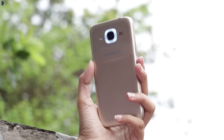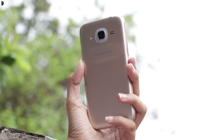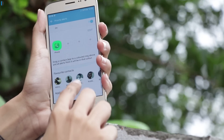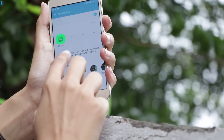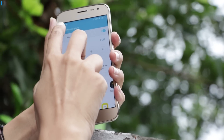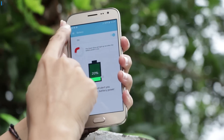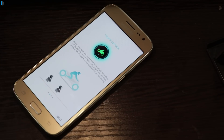Third feature, which we find very unique to the J2 and J2 Pro, is the Smart Glow feature. Smart Glow is a special hardware ring which glows up in multiple colors to give you different kinds of notifications. We have done a separate detailed video about Smart Glow — the links are provided in the description section below.